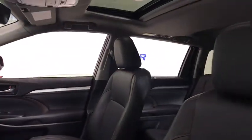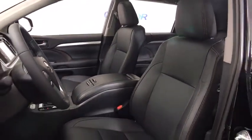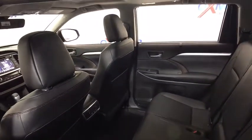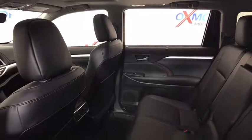Here are some of this vehicle's great options: power passenger seat, traction control, navigation system, leather wrapped steering wheel, dual airbags, home link garage door opener, power steering, alloy wheels, 4-wheel disc brakes, 8 speakers.